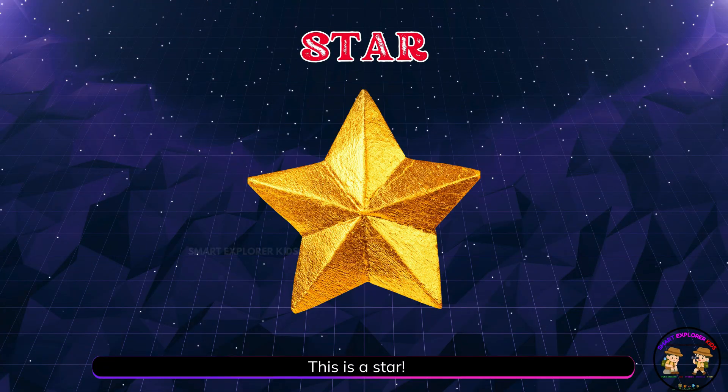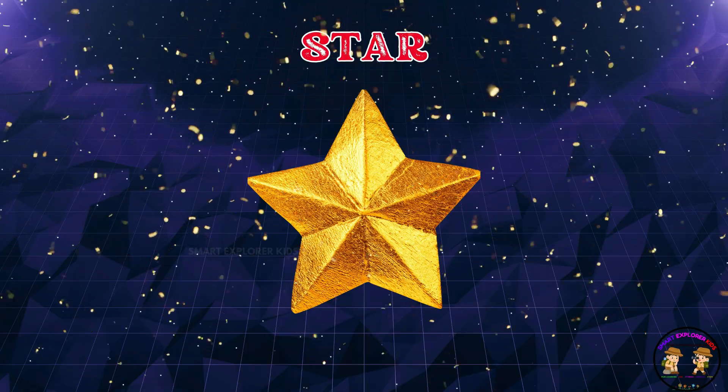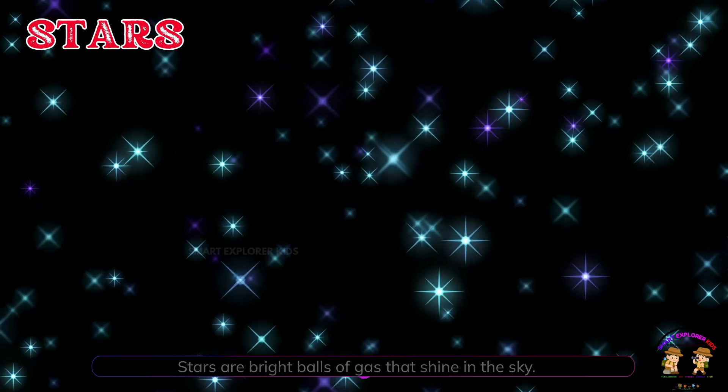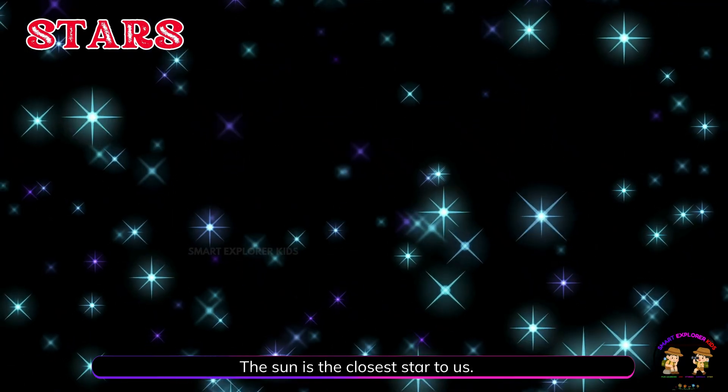This is a star. Stars are bright balls of gas that shine in the sky. The sun is the closest star to us.